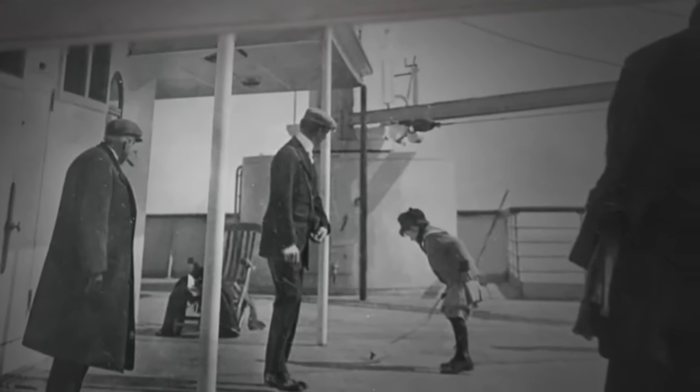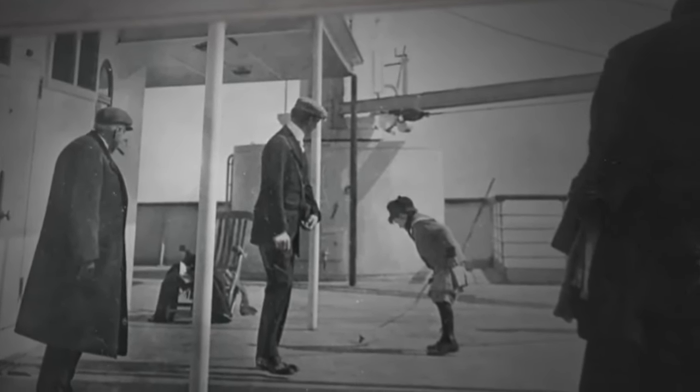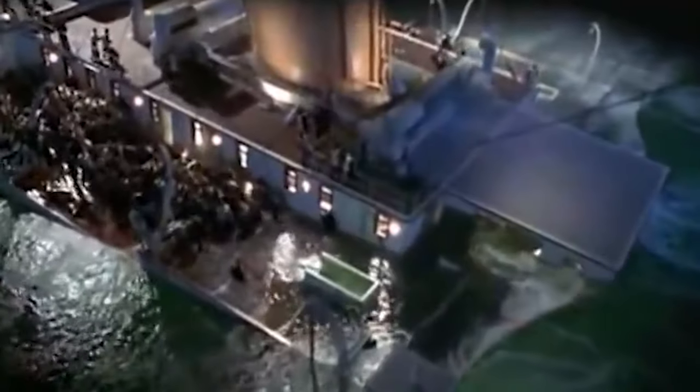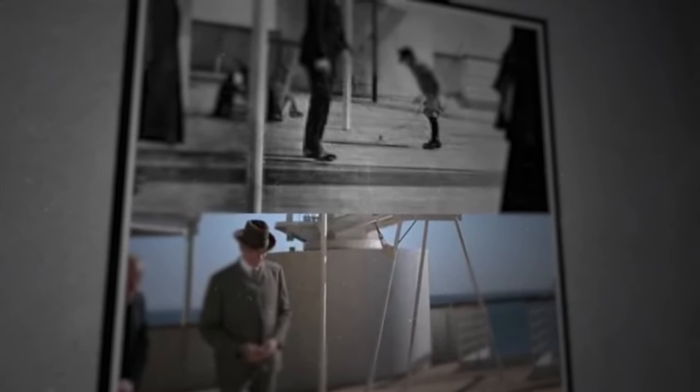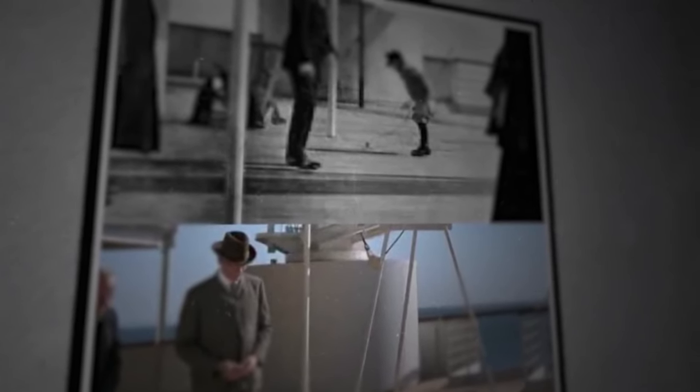Brown, disembarking in Queenstown, preserved the photo as he didn't complete the Atlantic journey. Remarkably, the Speddon family survived the Titanic sinking, with young Douglas sleeping through the ordeal on a lifeboat. Unfortunately, tragedy struck three years later when Douglas succumbed to a fatal accident, underscoring the poignant connection between historical reality and cinematic representation in the Titanic narrative.